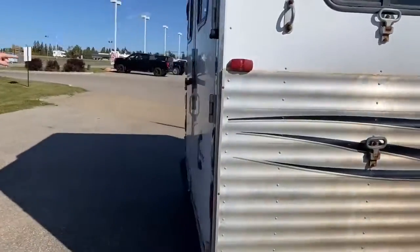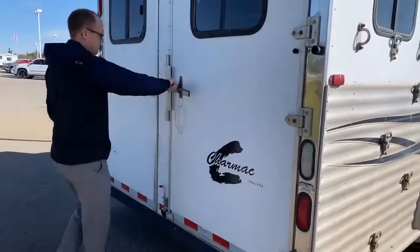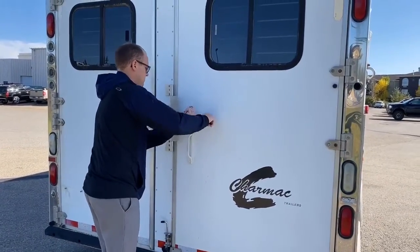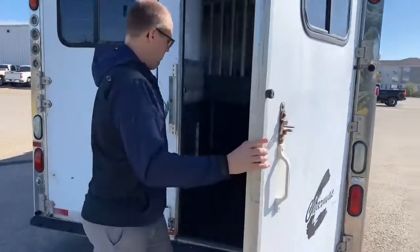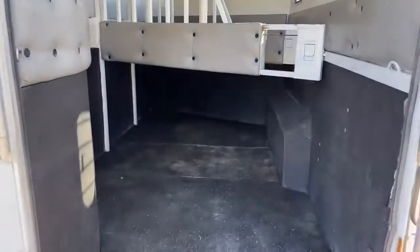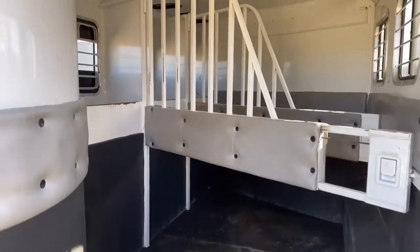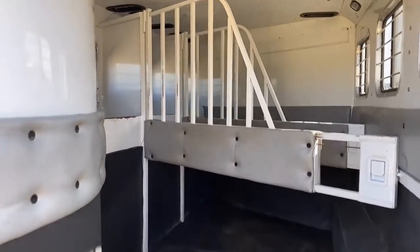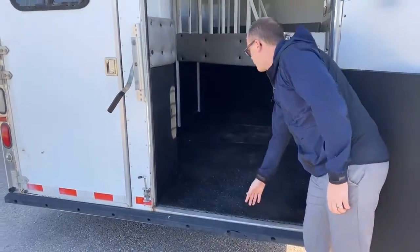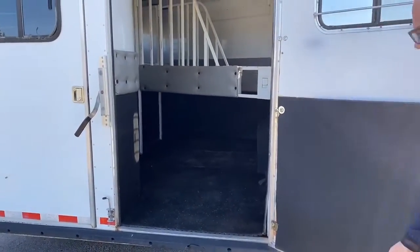At the very back here we've got the dual doors. This will give you a little shot of the stable there — it's a three-horse stable. We cleaned the back area up and the rubber mat shows fairly decent.